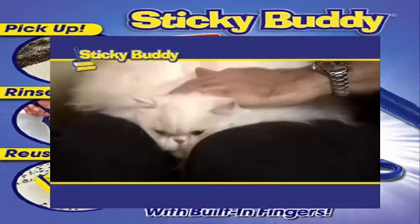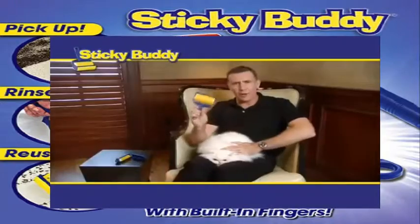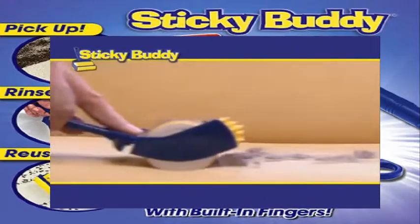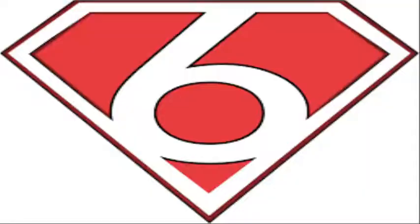Coming in at Number 7, Sticky Body. The Sticky Body is a product that helps you clean up messes and pet hair from your clothing. The Sticky Body is easily cleaned in water and once dried is ready to use again. Get yourself a Sticky Body today for only $9.41.